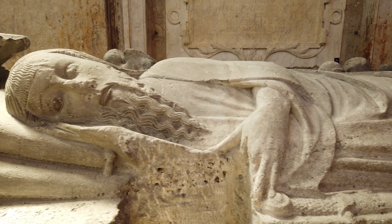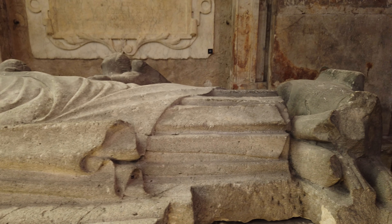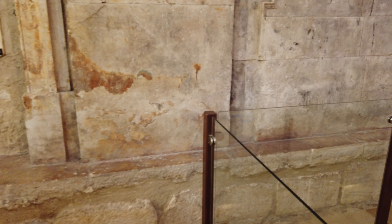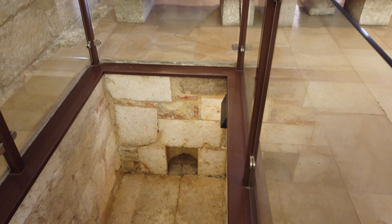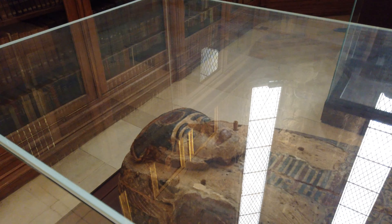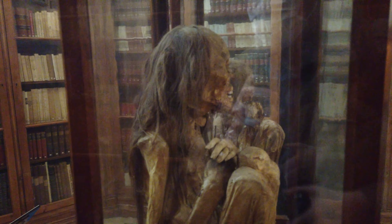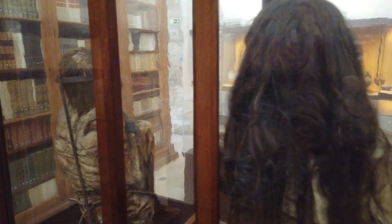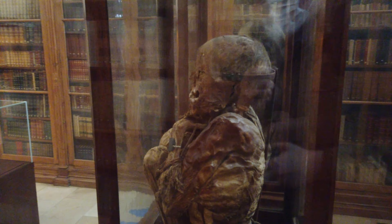Also in Room 3, there's the tomb of Fernão Sanches, made in the first half of the 14th century and originating from the convent of Saint Domingos in Santarém. In Room 4, there are several items from abroad, like an Egyptian sarcophagus and mummy from the 6th to 2nd century BC. In the same room, there are also two pre-Columbian mummies from the 16th century, belonging to the Chiang Kai culture that developed in the central coastal area of Peru.